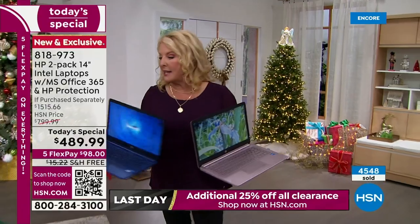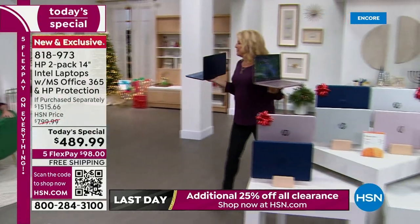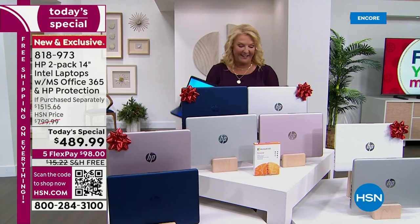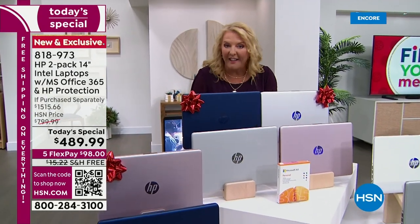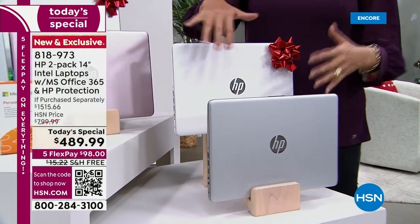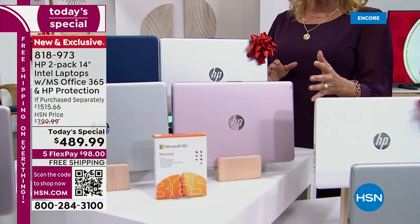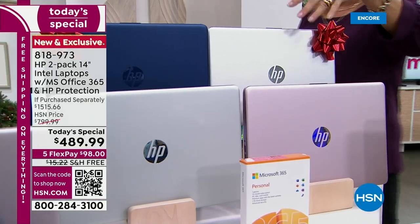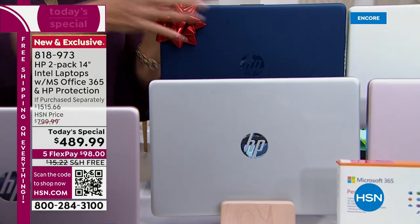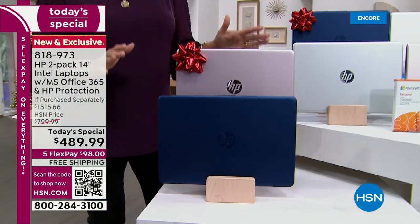Let me walk you through the colors again. Starting over here: silver and white — that's a crisp, clean look, your first option. Second option: beautiful rose gold with a silver laptop as its partner. Third option: silver with blue. And the most popular by far right now is the blue with the rose gold. You're doubling up on the rest of the offer too. Let's pop up the full screen — it's truly phenomenal what HP and our team at HSN have put together for this single day.